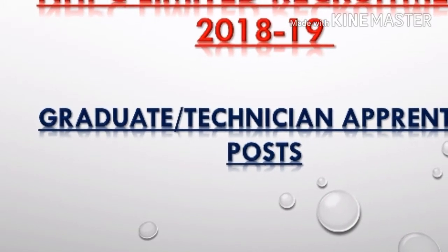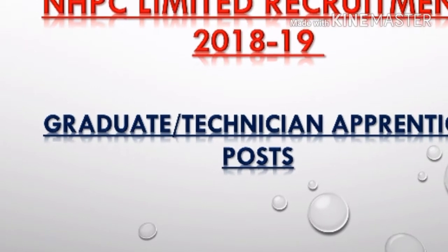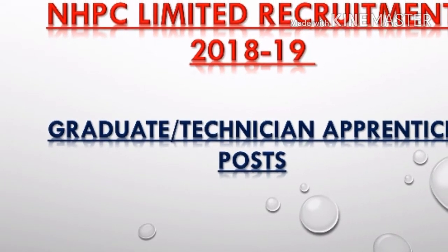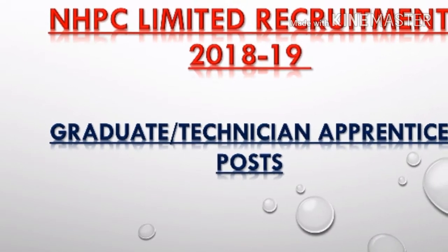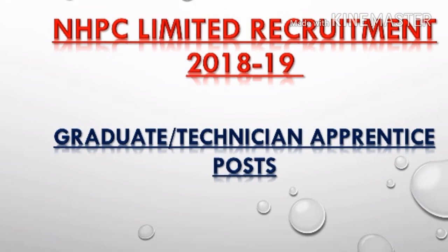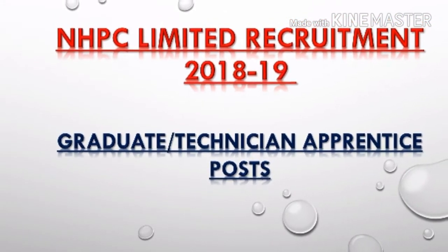Hello viewers, this is Puja and you are watching Puja Talks on YouTube. Today we will discuss NHPC Limited Recruitment 2018-19. Individuals who possess a degree or diploma in engineering in the electrical, mechanical, electronics disciplines can apply.